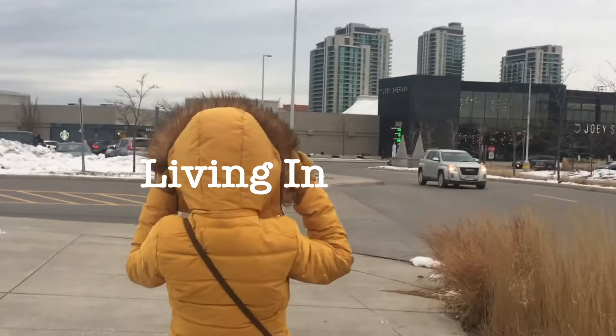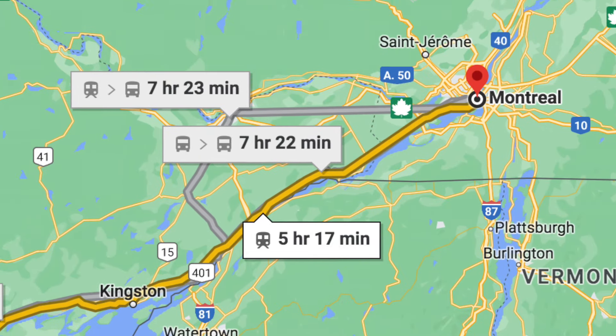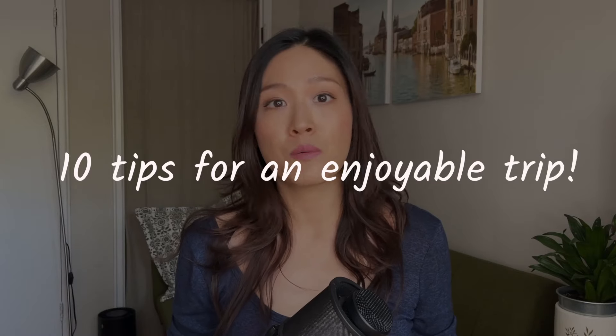Hi guys and welcome back to my channel Living in Canada. My family and I recently went on a trip to Montreal and we took Via Rail from Toronto Union Station to Montreal. In this video I want to share with you all about how the trip went — boarding, amenities on board, food, cost of the ticket, where you can book your ticket, how long the trip was, and I'll also share some very useful tips to make your trip as enjoyable as possible.